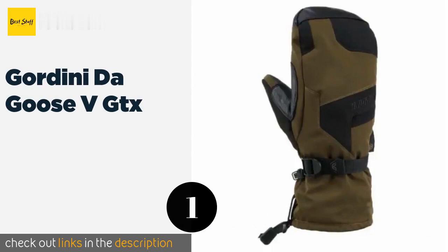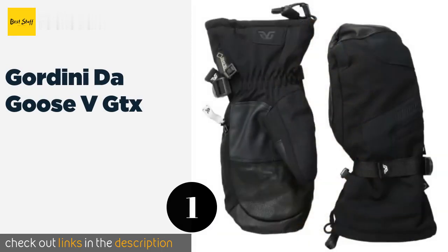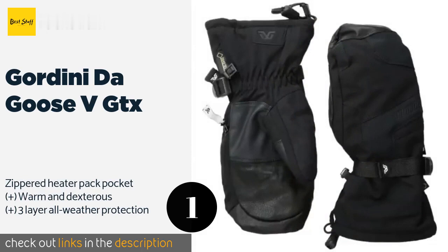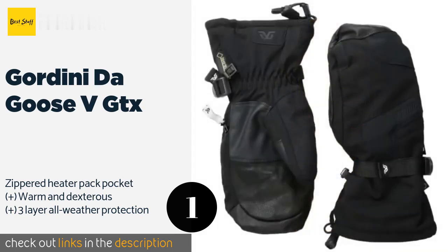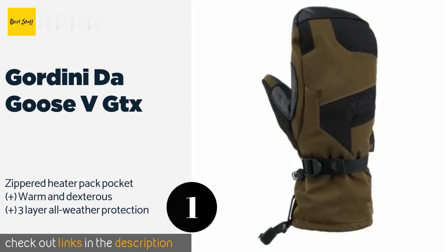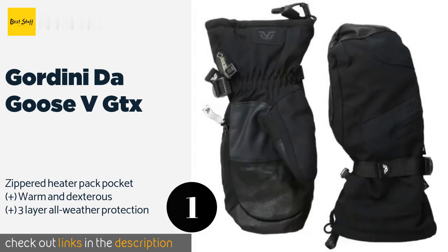The first product on our list is the Gordini Dog Goose VGTX. The Gordini Dog Goose VGTX will make you feel like you're coming right out of an arctic version of Top Gun — they're stylish and perform under almost all conditions. Enjoy an excellent mix of airflow and insulation through the dynamic fabric on the shell. The price is approximately $95.